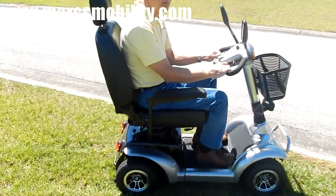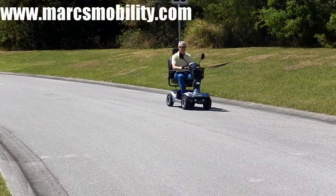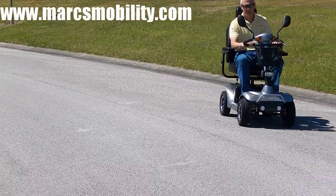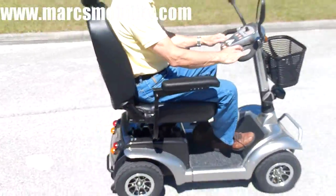The Prowler will climb all kinds of hills. At seven and a half miles an hour, this baby flies.